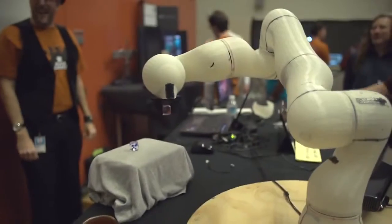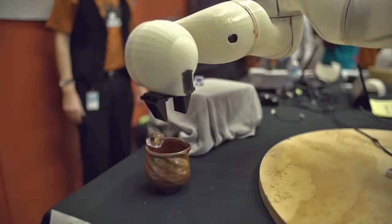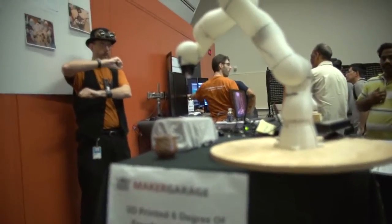My name's Gershon Parent, and this is my six-degree-of-freedom 3D printed robotic arm. It's been suggested that this type of arm is really just an elaborate backhoe, which is probably true. A lot of people say that robotics is really just a solution waiting for a problem, and I think they're right.